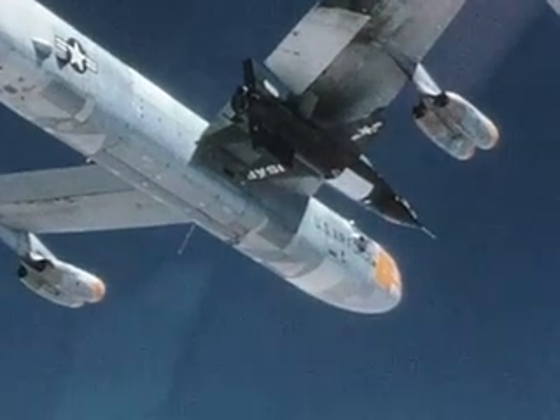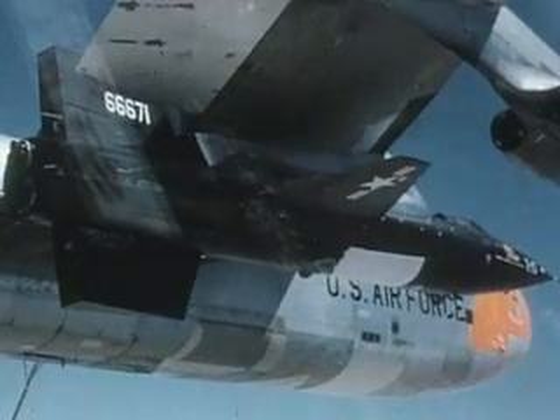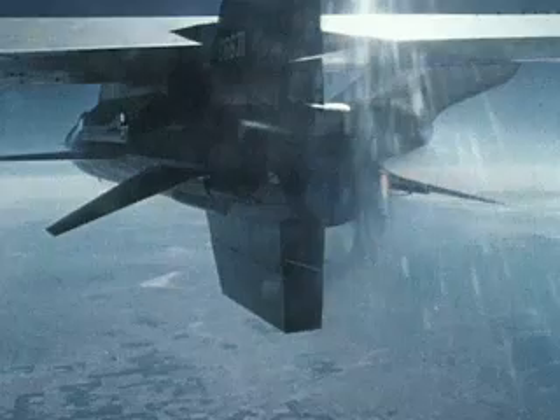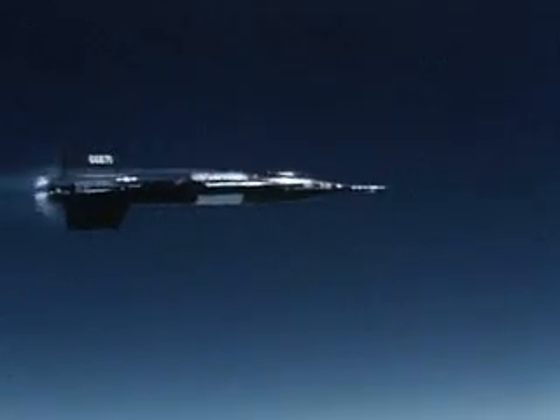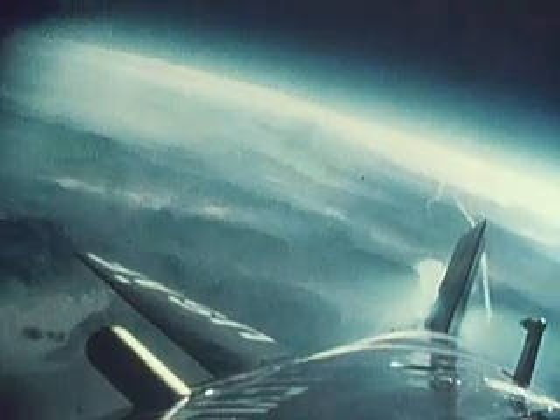As the quest for speed and altitude continued, the Air Force, Navy, and the NACA — later NASA — contracted with North American Aviation to build a new vehicle. This new vehicle, the X-15, would probe the hypersonic speed regime — that is, faster than Mach 5 — and perform flight research at the edges of the Earth's atmosphere.